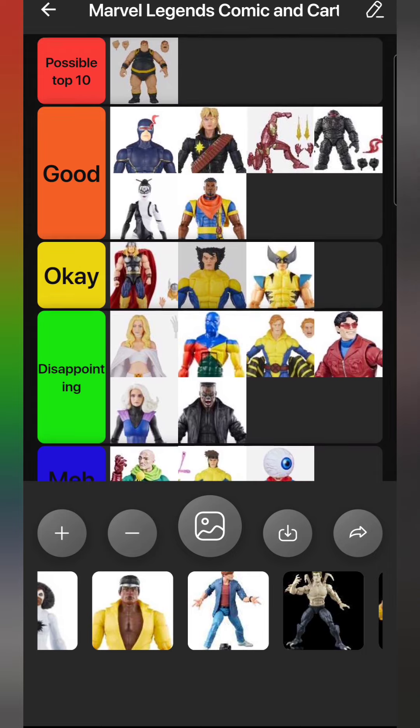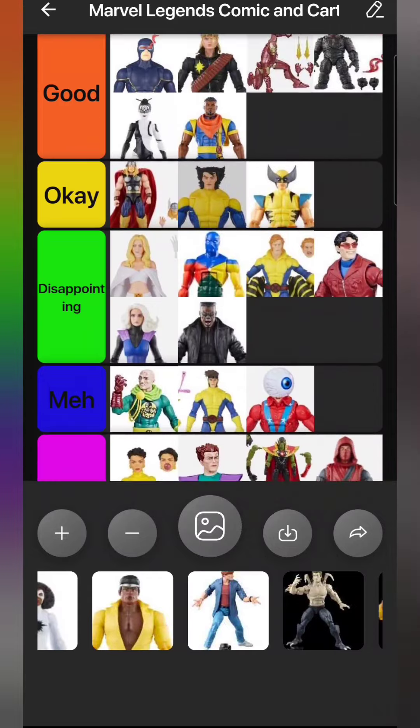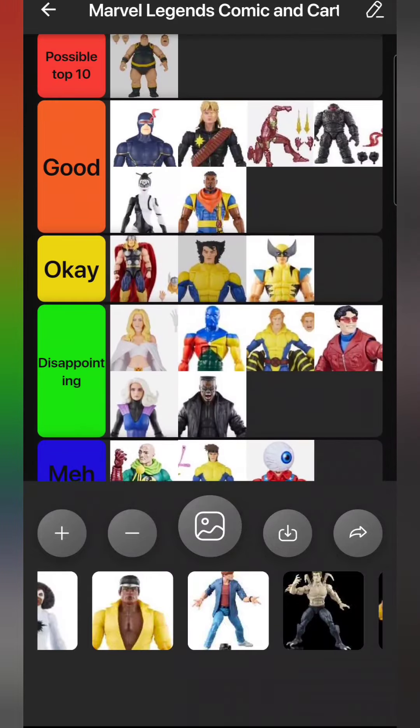Quick overview before we move on - Blob is the only one in the Possible Top 10 section so far. Overall, I think this is a fairly disappointing year for Marvel Legends in general, to be honest.